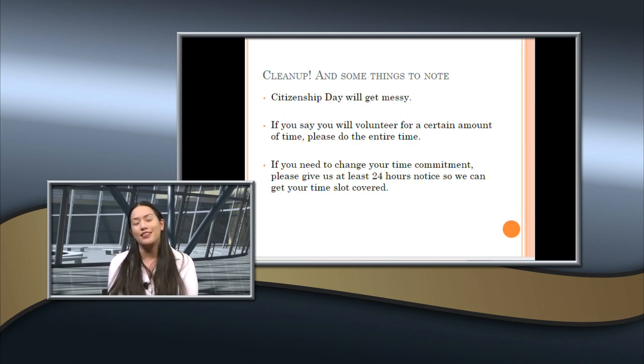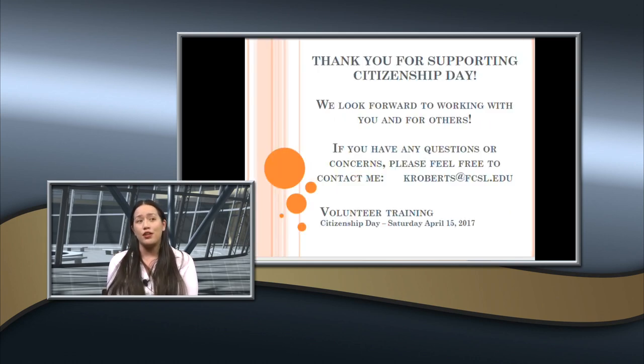At the end of the day, we ask that some of you stick around to help clean up — gathering all documents and files and not leaving any mess. If you committed to a shift, please do the entire shift. If you need to change your time commitment, let me know within 24 hours so I can move people around. Thank you for supporting Citizenship Day. I look forward to working with you on April 15th. If you have any questions, email me at kroberts@fcsl.edu. I'll see you on April 15th — thank you very much.